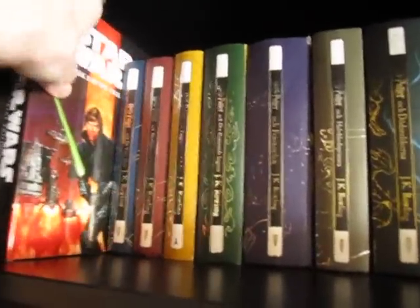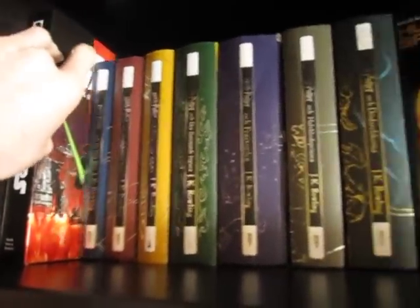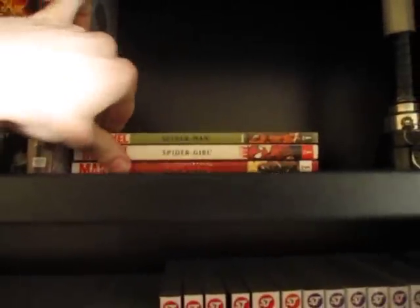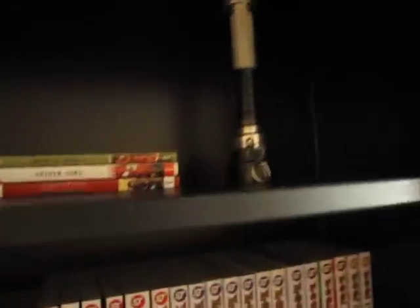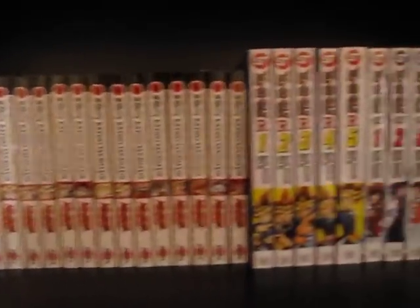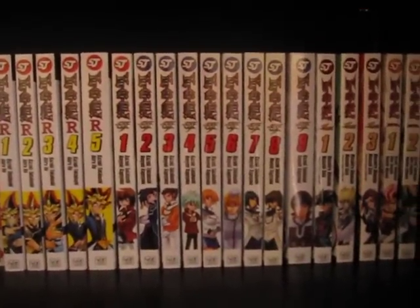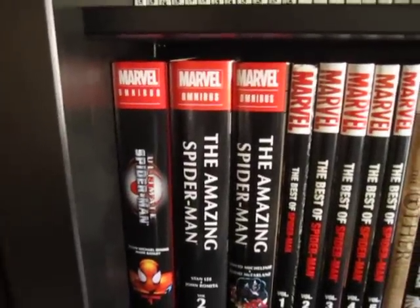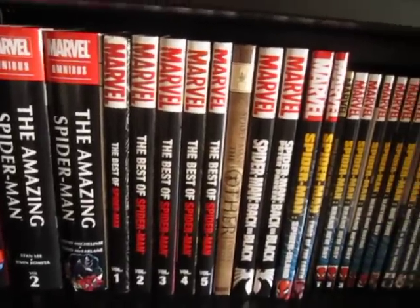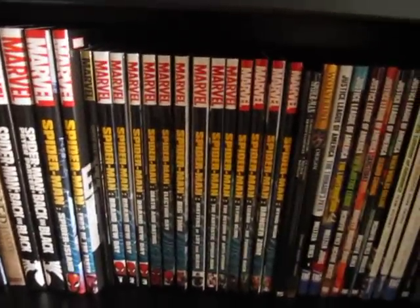Over here we've got the Star Wars Dark Empire trilogy, the Marvel Age Ant-Man, Spider-Girl. And that's a lightsaber handle my dad gave me when I was 10.